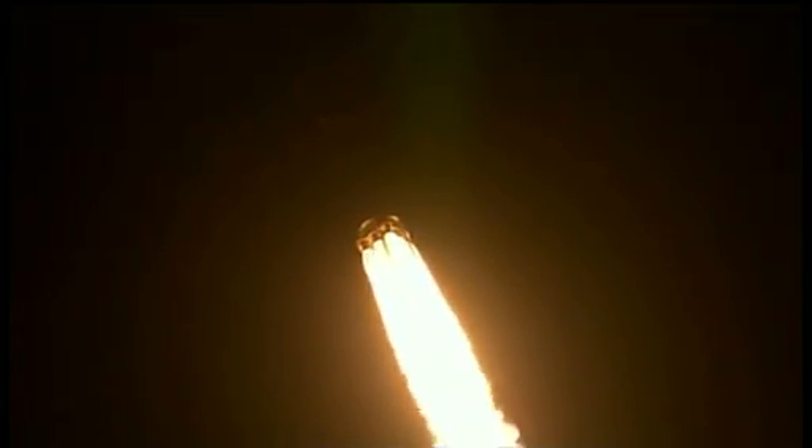Vehicle is on a nominal trajectory of 5 kilometers in altitude, velocity of 230 meters per second, and downrange distance of 700 meters.